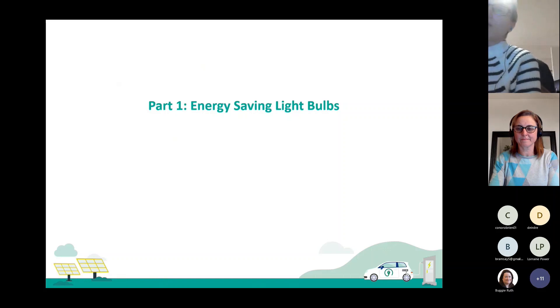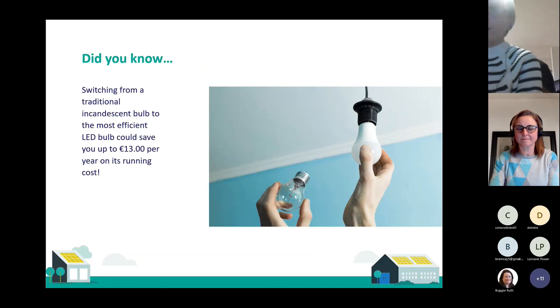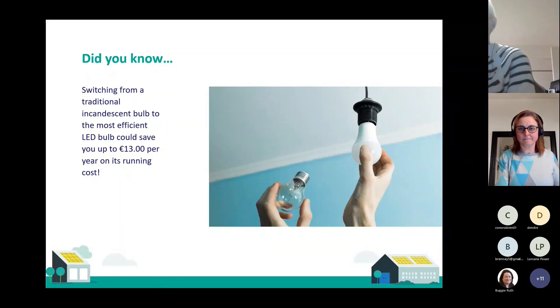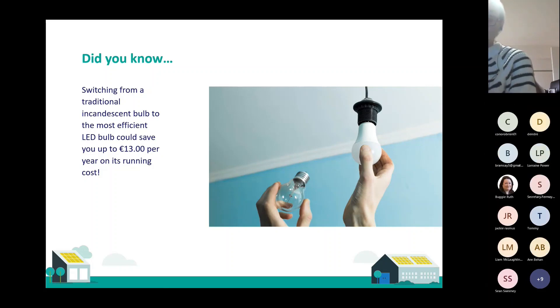For part one on energy saving light bulbs — did you know that switching from a traditional incandescent bulb to the most efficient LED bulb could save you up to €13 per year on its running cost? That's just the electricity you're using, not the cost of buying the bulb. And LED bulbs last up to 10 times longer than a halogen bulb, so if you think about how many light bulbs you have in your house, it could be a good opportunity for significant energy savings.